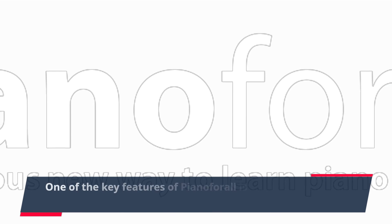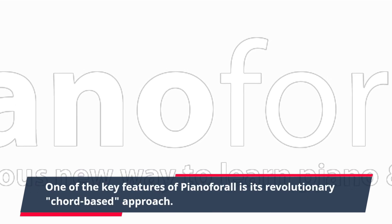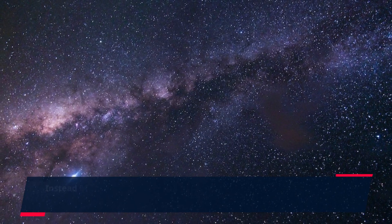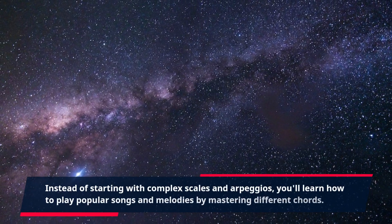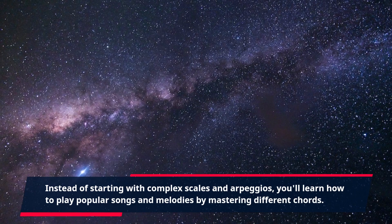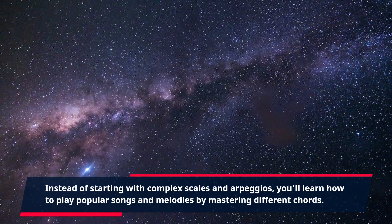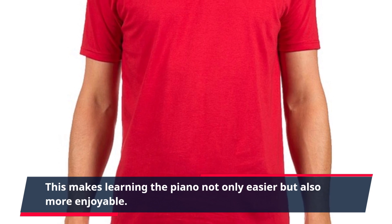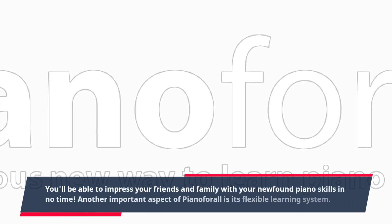One of the key features of Piano4All is its revolutionary chord-based approach. Instead of starting with complex scales and arpeggios, you'll learn how to play popular songs and melodies by mastering different chords. This makes learning the piano not only easier but also more enjoyable. You'll be able to impress your friends and family with your newfound piano skills in no time.